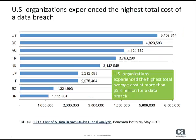According to a Poneman study on the cost of a data breach, U.S. organizations experienced the highest total average cost at more than $5.4 million for each data breach. Part of the reason for this is, according to the study, U.S. companies had data breaches that resulted in the greatest number of exposed and compromised records.